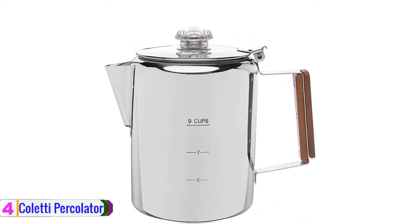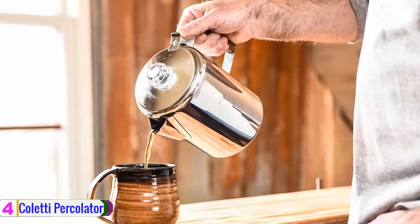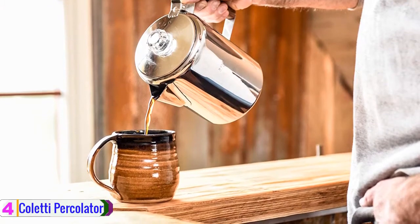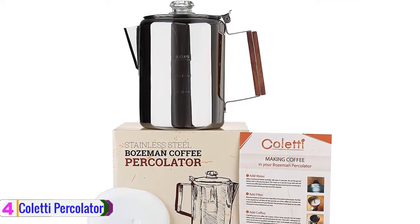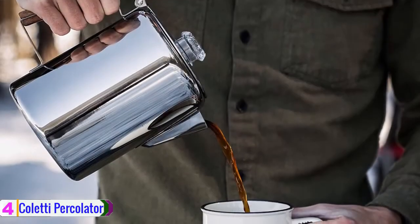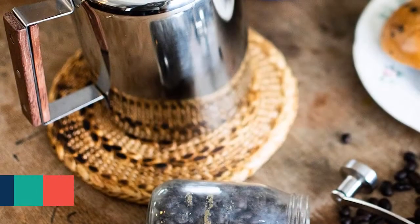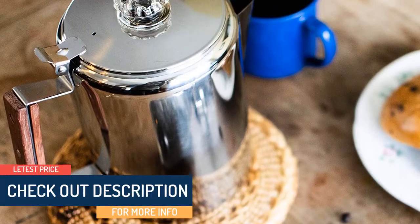Apart from value that is worth the price, this percolator comes with quality that lasts. There is also a glass cover knob including filters, and a wood handle. The product is dishwasher safe, making cleaning a breeze. You won't regret the experience you will get with this percolator. It is suitable for a variety of uses including camping or trips. The product has also been designed to resist damaging conditions, making it the best for your brewing needs. Check out the description for more information and the latest price.